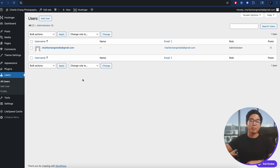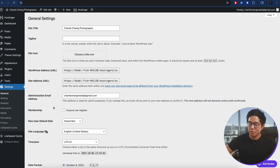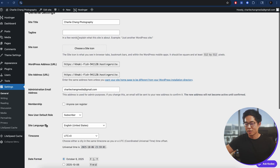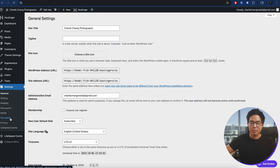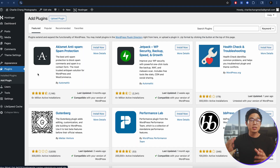If you click on Users, this is where you can add new users as editors of your website. You can have people become contributors who just create blog posts for you, and set their security level by choosing their role. In Settings, you can change the site title, the tagline, and the time zone. I'd recommend going to Permalinks and making sure it is set to Post Name. Feel free to go through these settings and change anything you need.